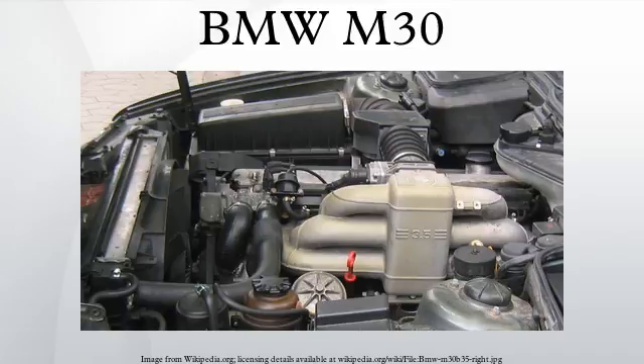The M30 B35 has a bore of 92 millimetres, a stroke of 86 millimetres and a capacity of 3428 cc. In the E24 635 CSi it uses Bosch Motronic 1.3 fuel injection, with a 9.0 to 1 compression ratio, producing 155 kilowatts at 5700 rpm and 305 Nm of torque at 4000 rpm. 87 AKI / 91 RON octane fuel or better is recommended. Applications: 1988 Euro–1989 E24 635 CSi, 1988 Euro–1992 E32 735i, 1988 Euro–1993 E34 535i, 1988–1989 Rayton Fissore Magnum 3.5.